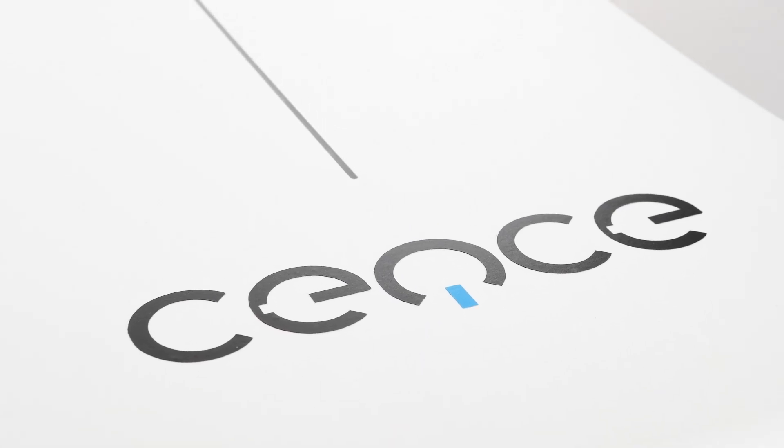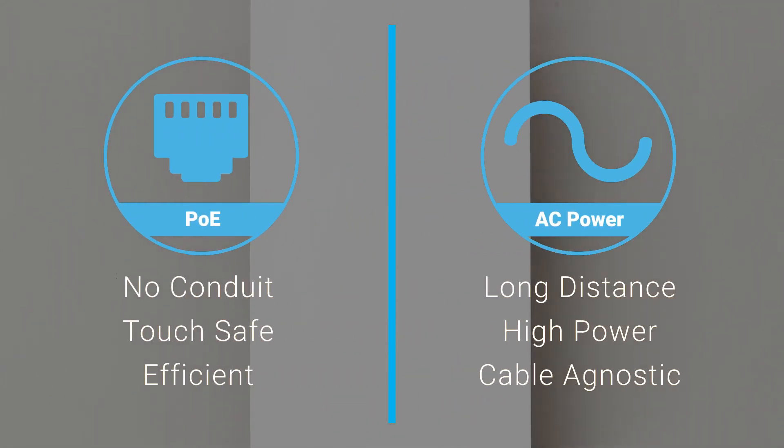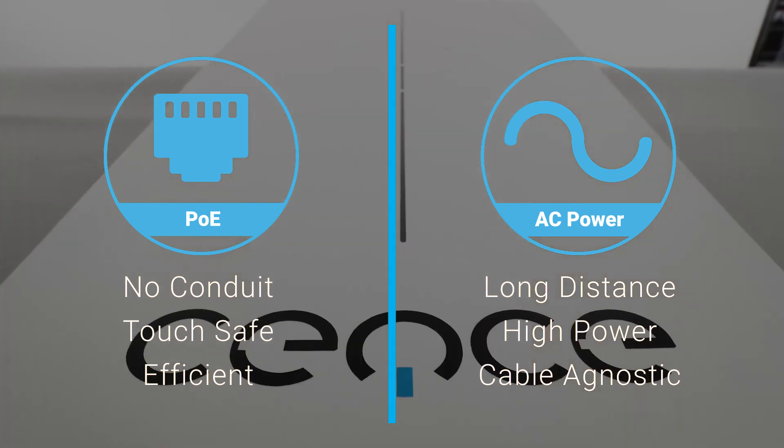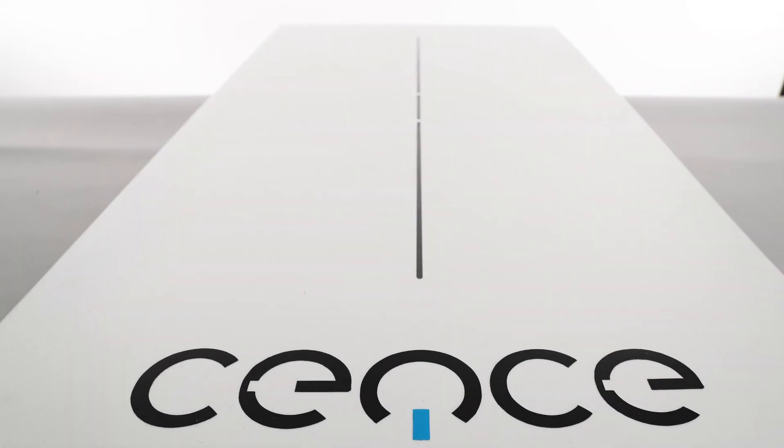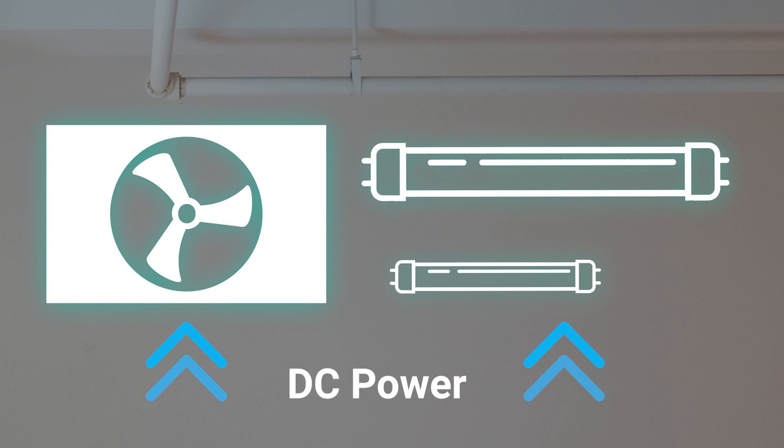Sense HVDC is equipped with our digital current technology, which allows you to take advantage of the benefits of low voltage wiring practices without sacrificing the benefits of a traditional AC line voltage system. Sense distributes touch-safe, efficient, and intelligent DC power.